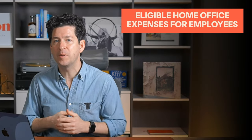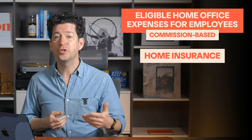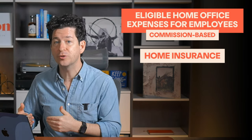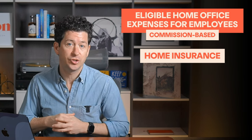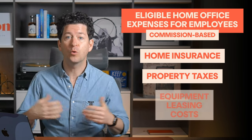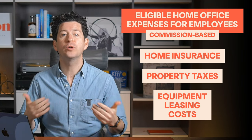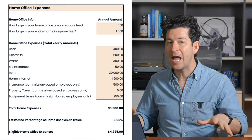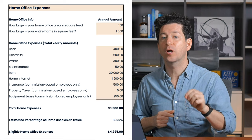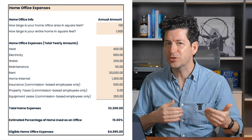Commission-based employees, like salespeople and realtors, have a few additional expenses available to them. These include home insurance — a portion of your home insurance costs if your office space is in your insured residence. Property taxes — the part of your property taxes attributable to your home office. Equipment leasing costs — if you lease equipment like computers or phones for work, the portion used for business can be claimed. All expenses will need to be prorated based on the business use percentage of your home. The process is exactly the same as for other employees, but with those three extra expense types available.